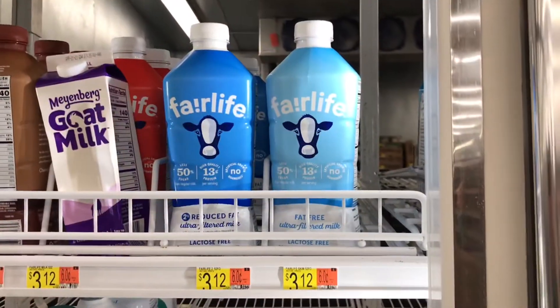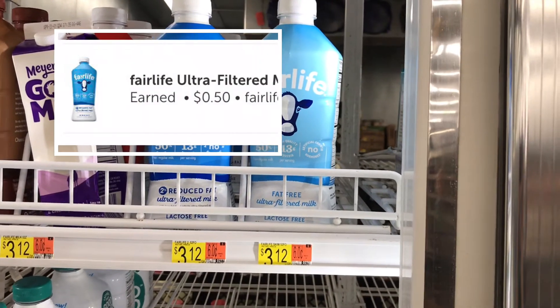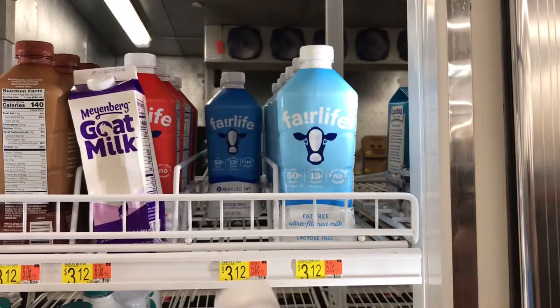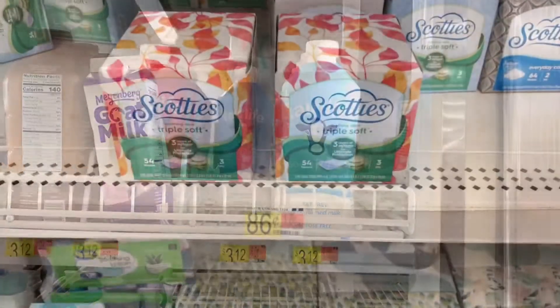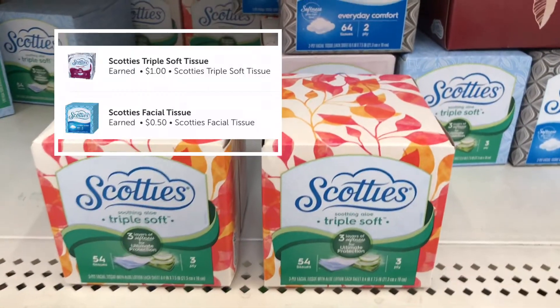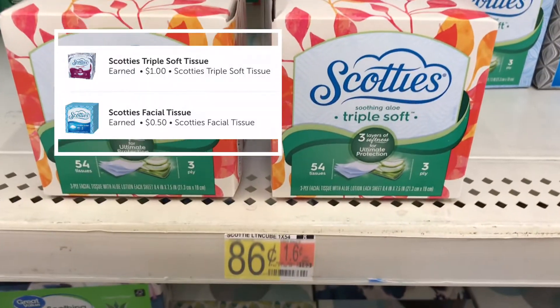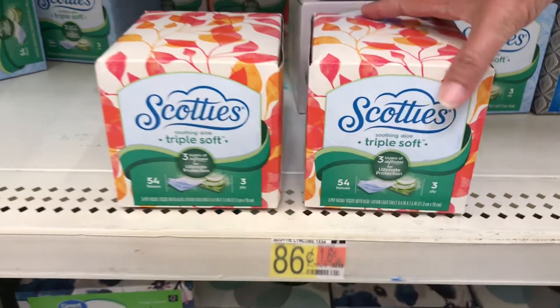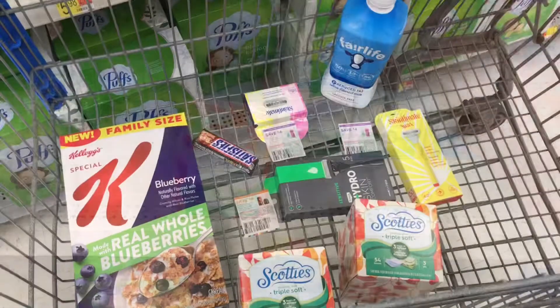And of course while we went to Walmart, we got the Fairlife Milk. In our store they are priced at $3.12 with a $0.50 Ibotta rebate. Now we are at the Scotties, and they are $0.86 for each one, and there are two rebates for $0.50 each that attach to those.